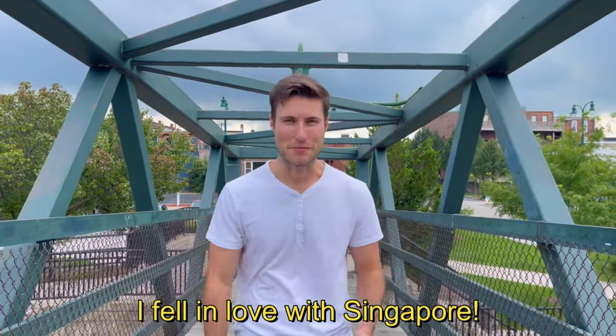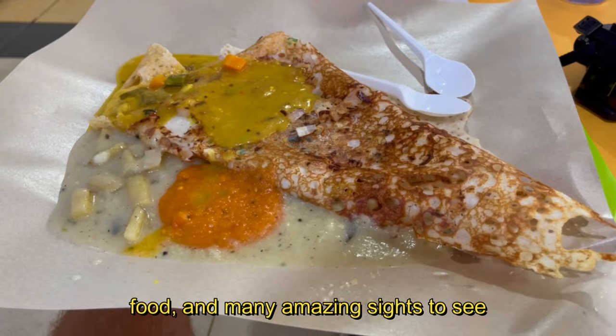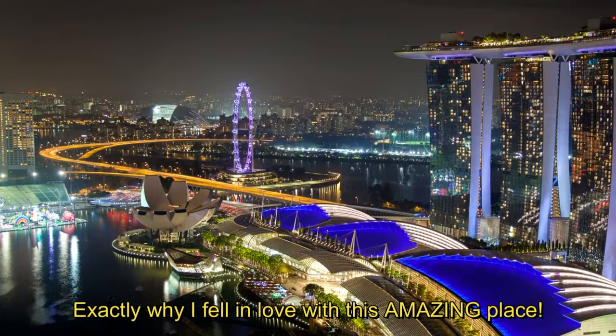I fell in love with Singapore. Such a beautiful country, an amazing city with diverse culture, amazing neighborhoods, delicious food, and many amazing sights to see. So come along on this travel vlog as I show you exactly why I fell in love with this amazing place.